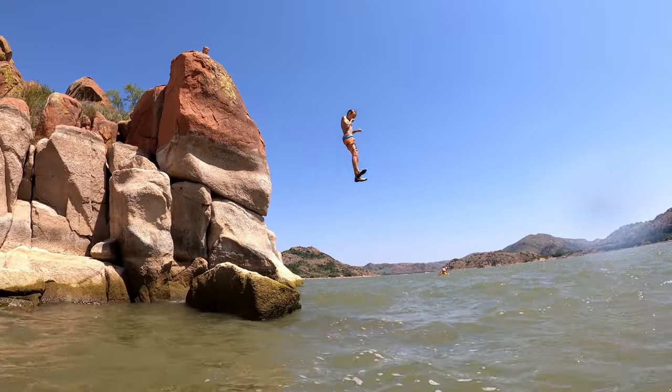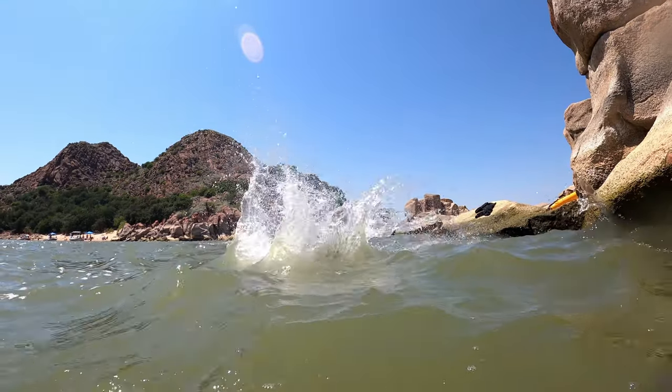Tread very carefully here. Never jump into the water from rocks without checking below, checking the depths, and everything else. Be safe about it.